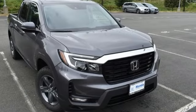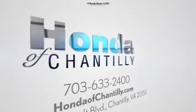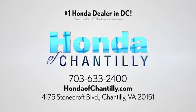Driving is believing. Test drive it today. Honda of Chantilly — conveniently located just south of Dulles Airport at 4175 Stonecroft Boulevard in Chantilly.